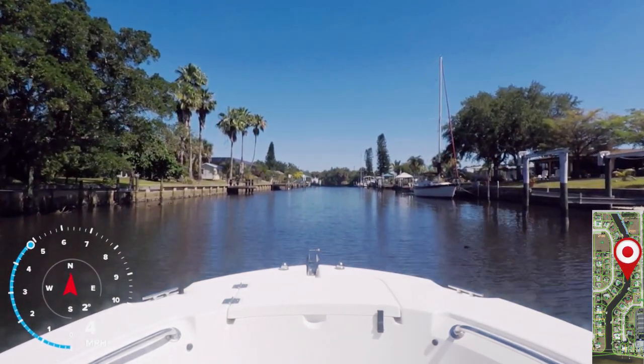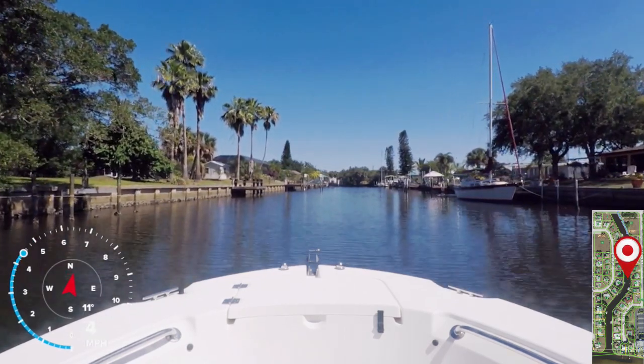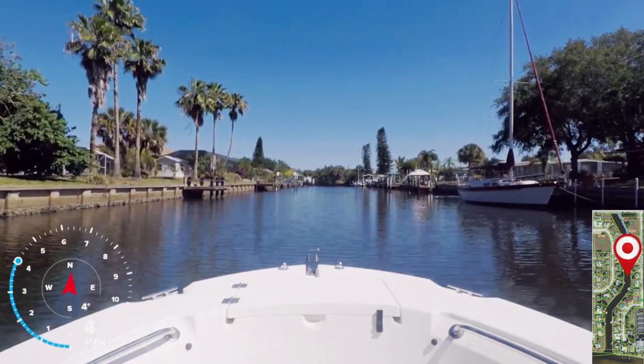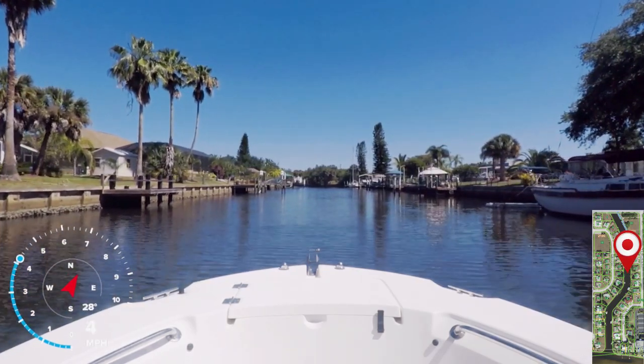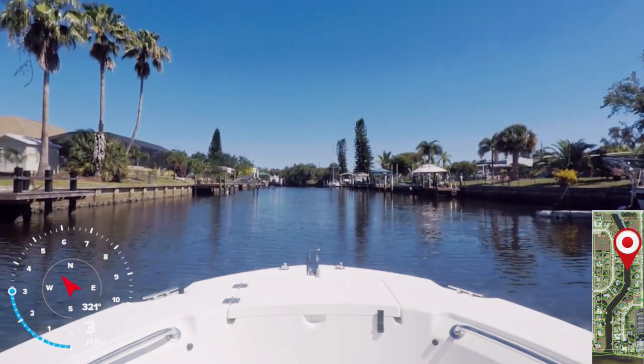We surveyed this canal from end to end and found that the general depth was about five feet. However, there were a few spots near the entrance of the canal that were closer to four and a half feet, or maybe even a little bit less. Now, this was at low tide. We have this depth information available, and if you'd be interested, we could email it to you.